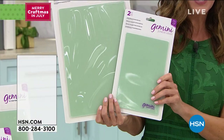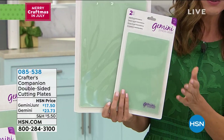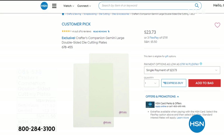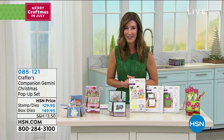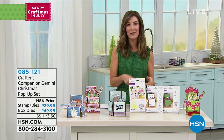Everything has FlexPay available. There is a $40 off offer on the HSN credit card today — apply and buy today to get $40 off your very first purchase. It's a special opportunity done only a few times a year, but it's Merry Craftsmas so all the holiday cheer is being pulled out. Come hang out on HSN's Facebook page — it's a big crafting family. This is already very popular, so let's jump right into the next item.